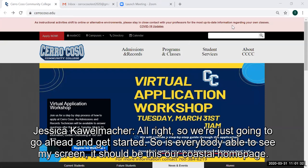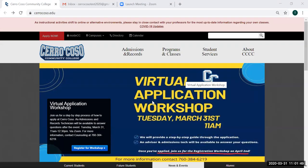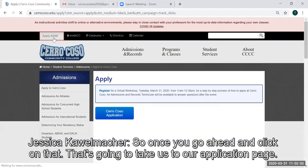So we're just going to go ahead and get started. Is everybody able to see my screen? It should be the Cerro Coso homepage. So when you go to the Cerro Coso webpage — cerrocoso.edu — this will get you on our landing page. One of the biggest things that you're going to see, or one of the things that's going to catch your eye, is this red Apply Now button in the upper left-hand corner. Once you go ahead and click on that, that's going to take us to our application page.